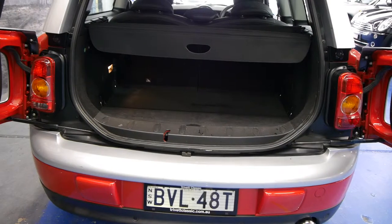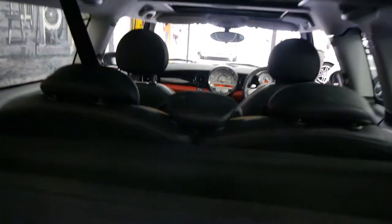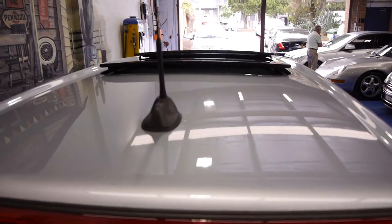It is a very well maintained car. Mini/BMW have actually serviced this car from new. The red in colour with this silver hardtop absolutely looks lovely on the car.